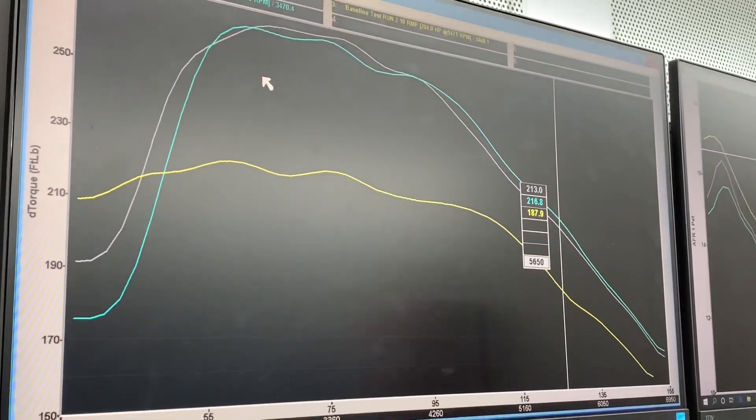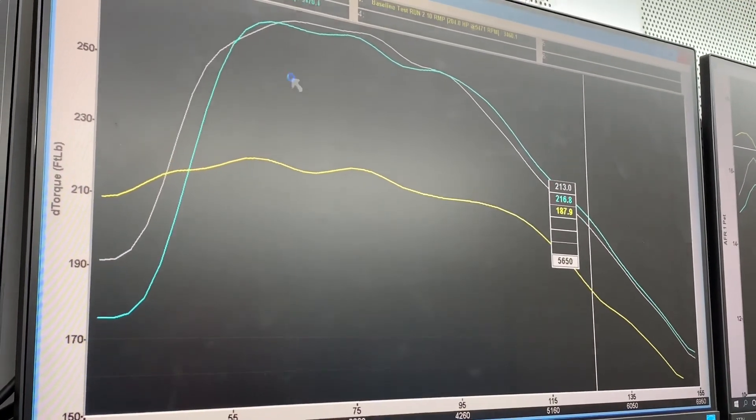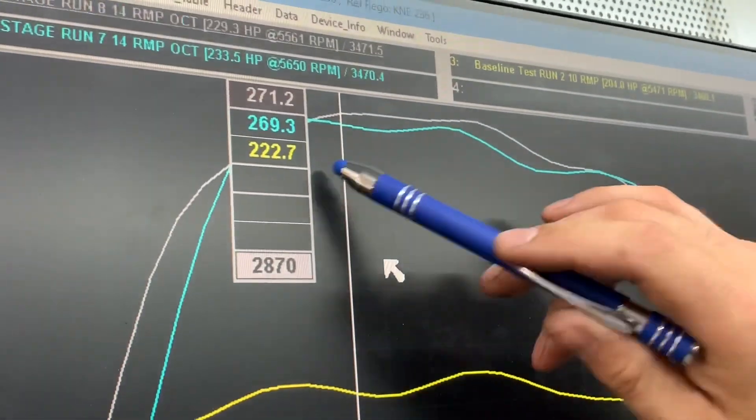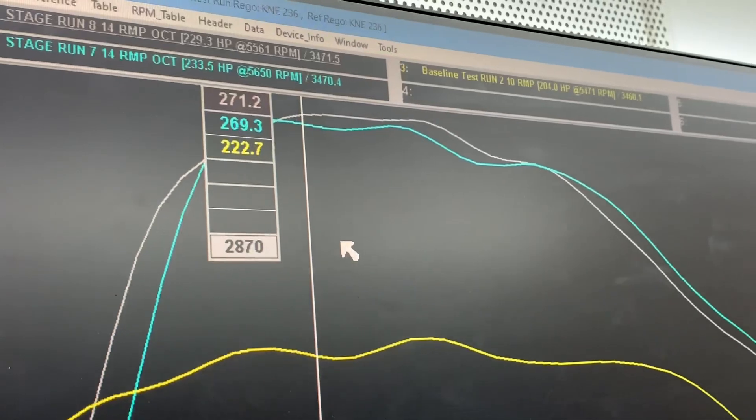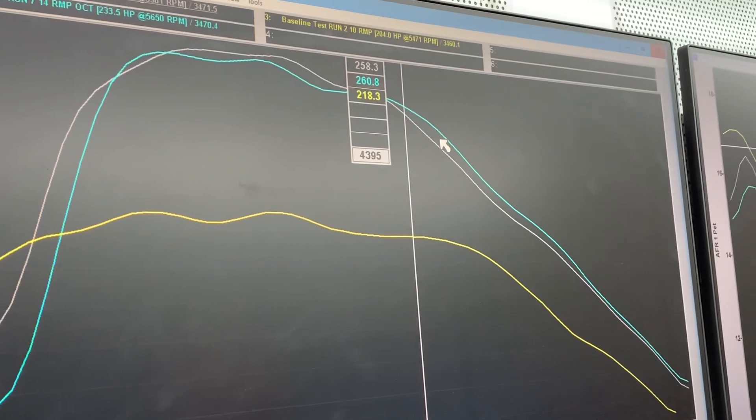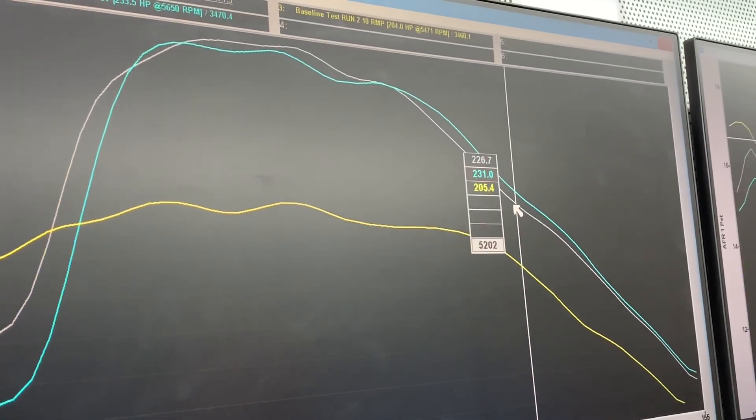Right at the beginning, 2800 RPM, right on boost — we were at 222 up to 271 foot-pounds at the wheels, and that carries on all the way through, starts to taper off at about 5000 RPM.